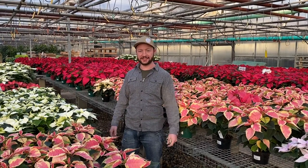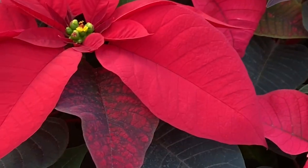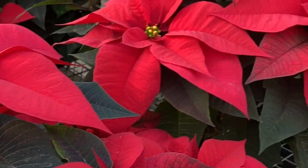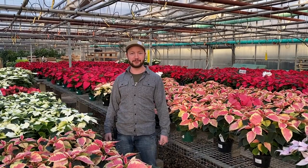Hey guys, Hayden here with Tonkdale Greenhouse, here to talk to you guys about poinsettias, something we take a lot of pride in. We start these guys all the way back in July. A lot of hard work goes into making these a finished product, but as you can see, it's well worth the reward.